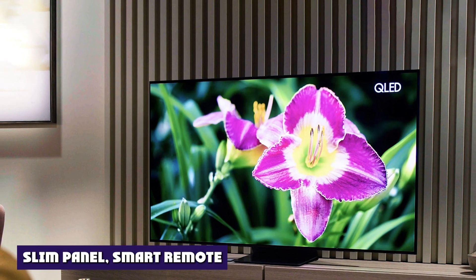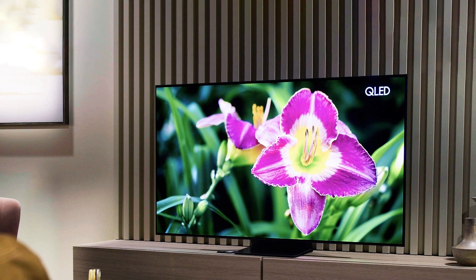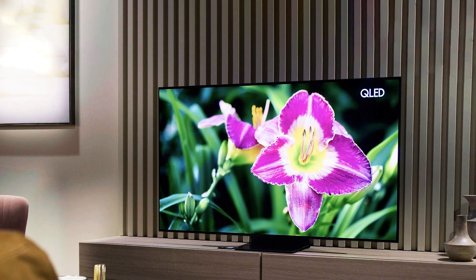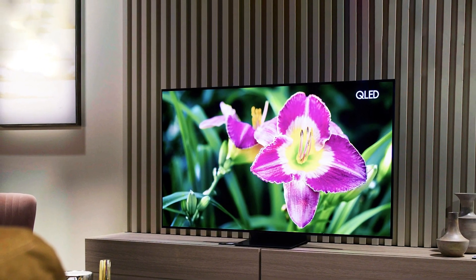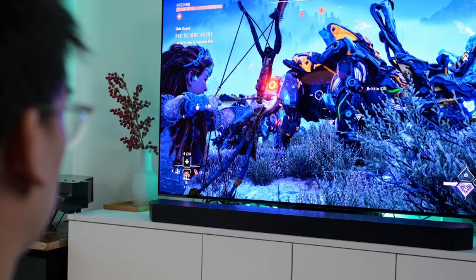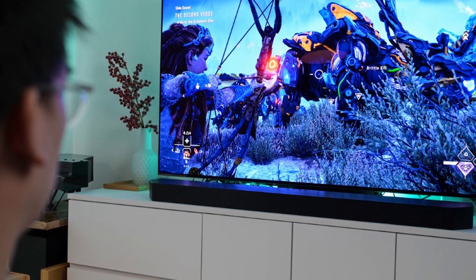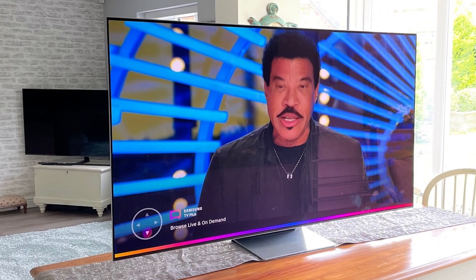As both an OLED TV and a Samsung flagship model, the S95B is unsurprisingly sleek and attractive. A slim black border just a quarter-inch in thickness frames the active screen, and a thin band of gray metal runs along the edges. The only bezel — a narrow strip of slightly darker metallic material — outlines the bottom edge.